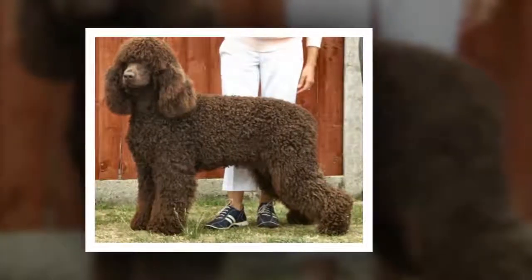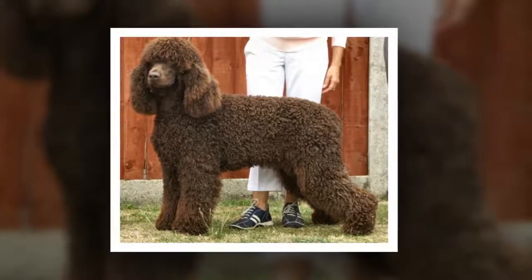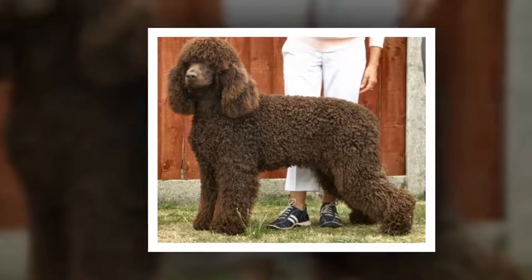Since the Irish Water Spaniel has a thick coat, proper brushing and maintenance is required on a monthly basis. Trimming and brushing is usually all that's required in order to prevent tangled hair and matting.